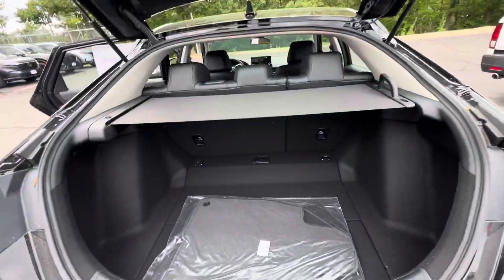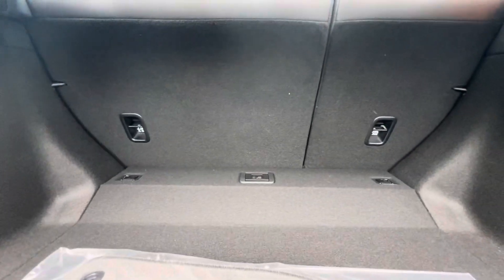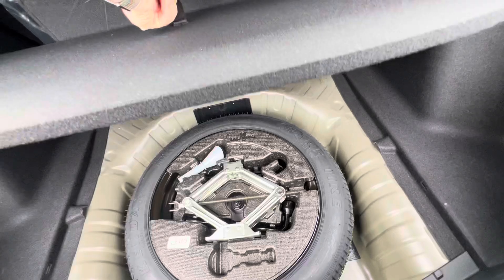Opening up the hatch here, there is ample room for all your storage needs. It does come with a privacy sunshade. The seats do fall down in a 60-40 split for any longer storage needs. Underneath here is your spare tire compartment.